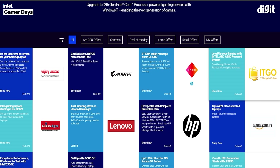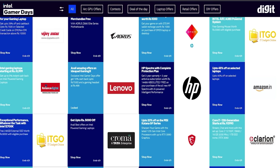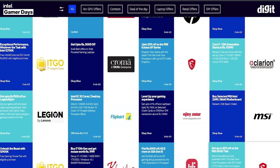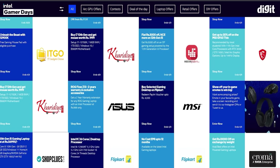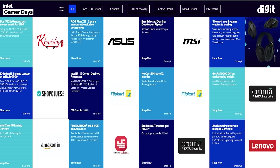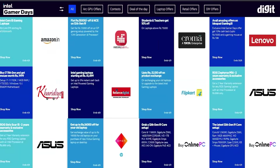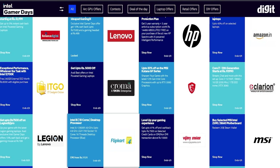Intel will also be running contests on their social channels and website throughout the Intel Gamer Days festival. Follow Intel's Instagram page and the Intel Gamer Days website every single day. For those who participate, stand a chance to win amazing prizes including awesome gaming peripherals, an Acer Predator Helio 3 12th Gen Intel Core gaming laptop, and a 12th Gen Intel Core desktop CPU.